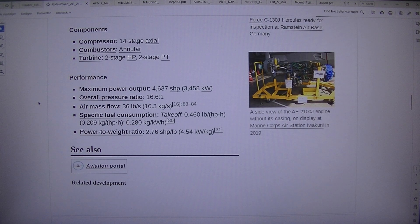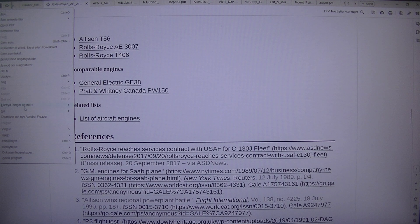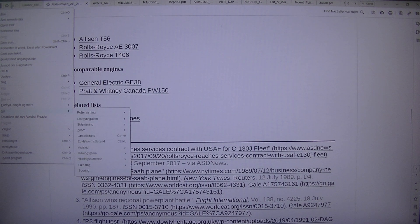See also — aviation portal. Related development: Allison T56, Rolls-Royce AE3007, Rolls-Royce T406. Comparable engines: General Electric GE38, Pratt & Whitney Canada PW150.